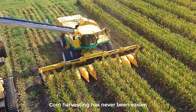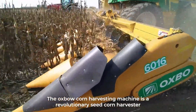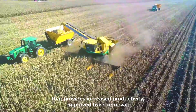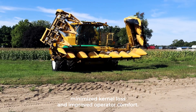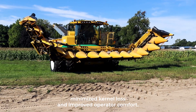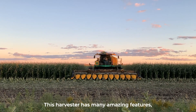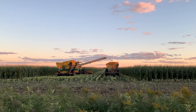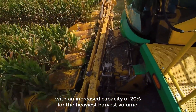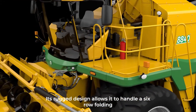Number three: Corn Harvesting Machine. Corn harvesting has never been easier. The Oxbow corn harvesting machine is a revolutionary seed corn harvester that provides increased productivity, improved trash removal, minimized kernel loss, and improved operator comfort. This harvester has many amazing features making the corn harvesting process effective and efficient for farmers, including an extra-large feeder house with an increased capacity of 20 percent for the heaviest harvest volumes.